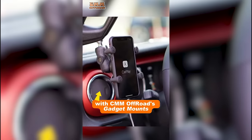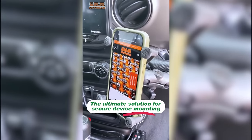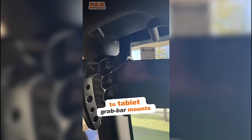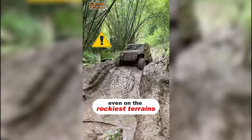Stay connected on your Jeep journey with CMM Off-Road's Gadget Mounts, the ultimate solution for secure device mounting. Introducing our range of ball mount aluminum systems — from phone ball mounts to tablet grab bar mounts and more. Our mounts ensure your devices stay put, even on the rockiest terrains.